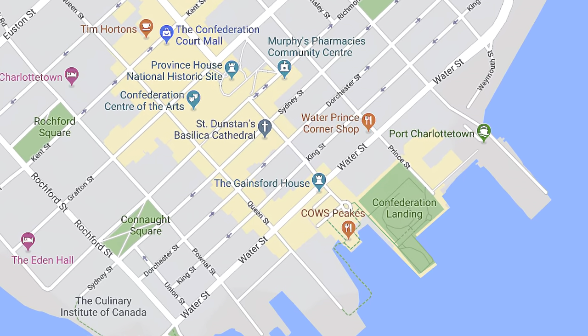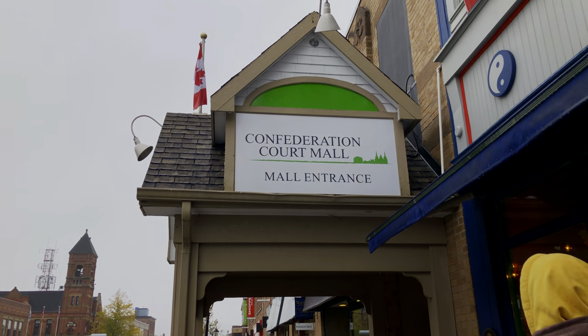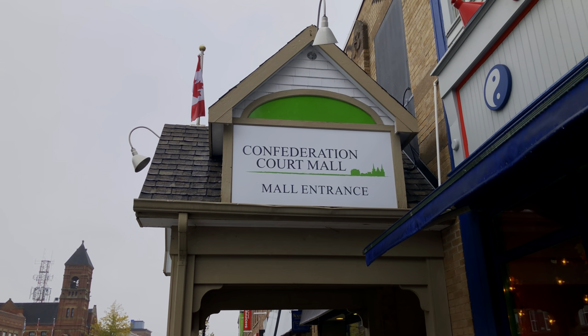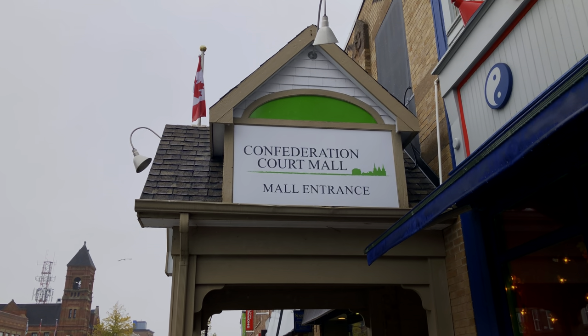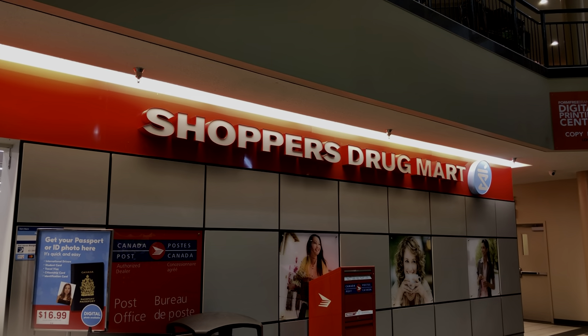If you want good and free Wi-Fi, I would suggest heading right at the end of Water Street and going further up the hill to a small Confederation Court Mall. They have loads of seating upstairs and free, relatively decent speed Wi-Fi throughout the mall. There is also a Shoppers Drug Mart if you need supplies — they stock most snacks, toiletries, and medicine.